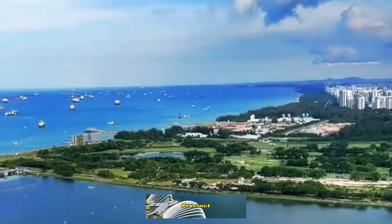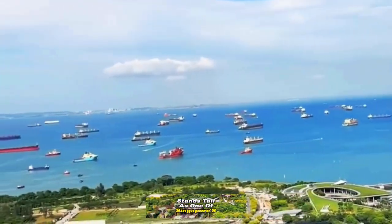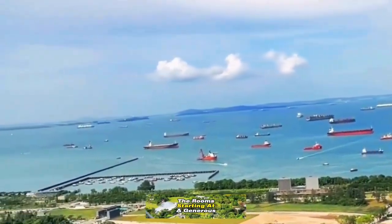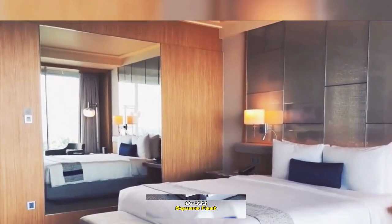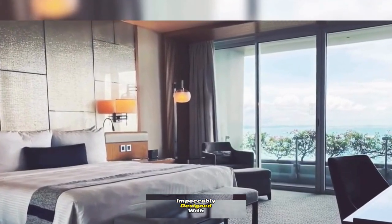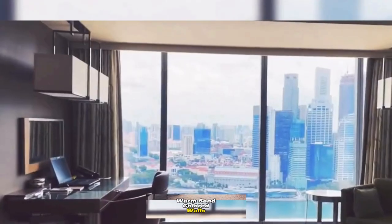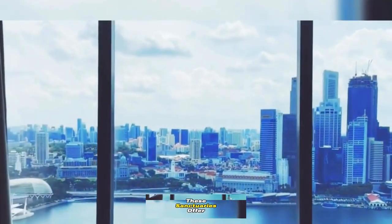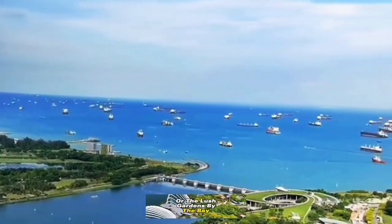Nestled in the Marina Bay precinct, Marina Bay Sands stands tall as one of Singapore's most iconic landmarks. The rooms, starting at a generous 30 square meters or 323 square feet, redefine spaciousness by local standards. Impeccably designed with polished granite surfaces, warm sand-colored walls, and floor-to-ceiling windows, these sanctuaries offer stunning views of either the waterfront or the lush gardens by the bay.